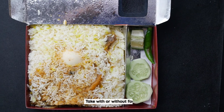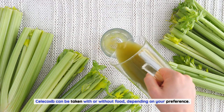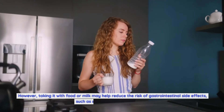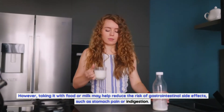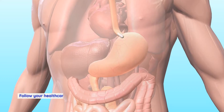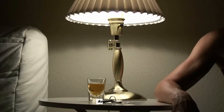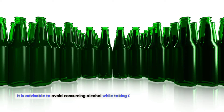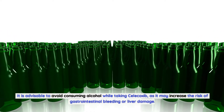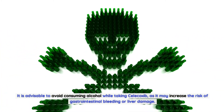Take with or without food: Celecoxib can be taken with or without food depending on your preference. However, taking it with food or milk may help reduce the risk of gastrointestinal side effects such as stomach pain or indigestion. Follow your healthcare professional's advice on whether to take it with food or on an empty stomach. Avoid alcohol: It is advisable to avoid consuming alcohol while taking Celecoxib, as it may increase the risk of gastrointestinal bleeding or liver damage.